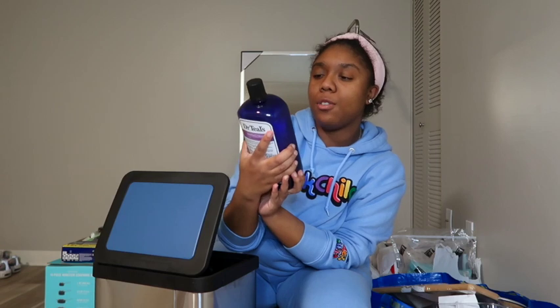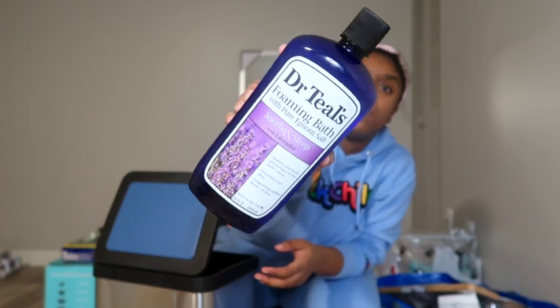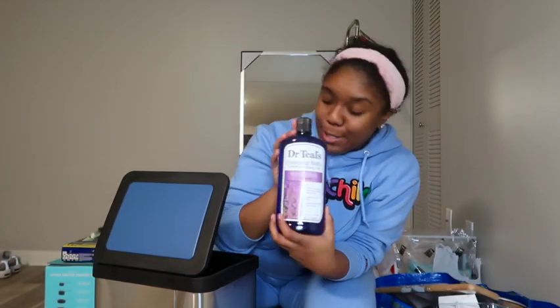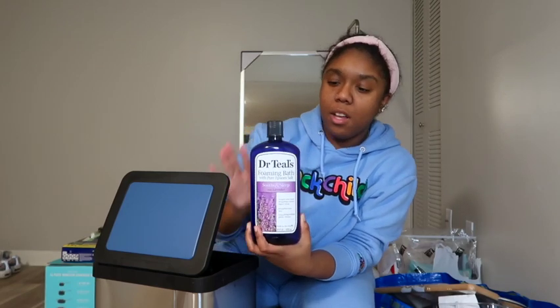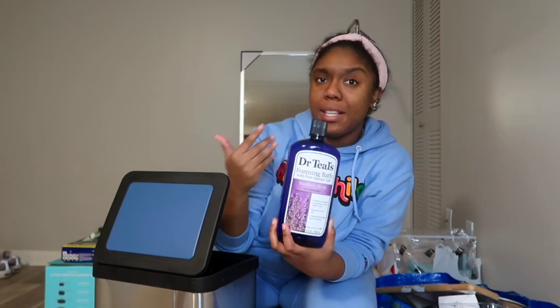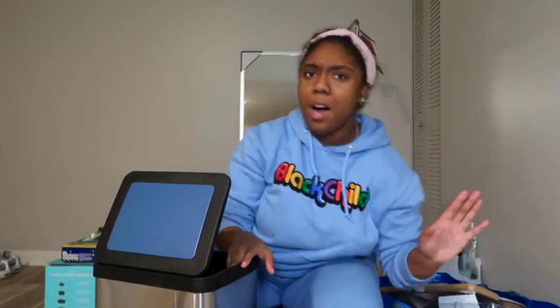I picked up this Dr. Teal's foaming bath soap in the lavender scent. I love to take baths so a lot of this stuff is bath stuff. I picked this up from CVS — they have a rewards program and they send me 40% off coupons all the time, so I ended up getting this for 40% off. They sell them at Target and CVS everywhere, so if you're a bath taker I highly recommend.